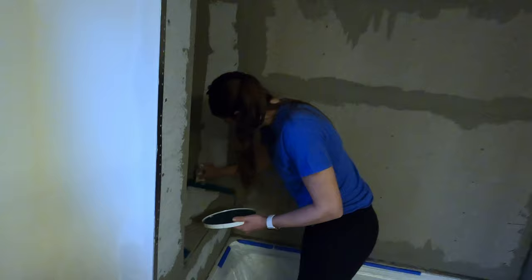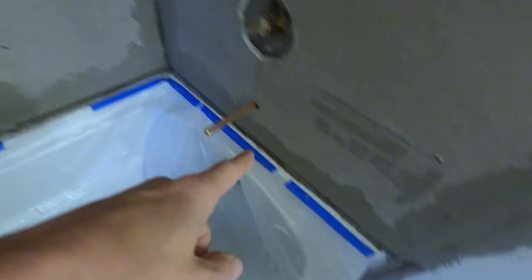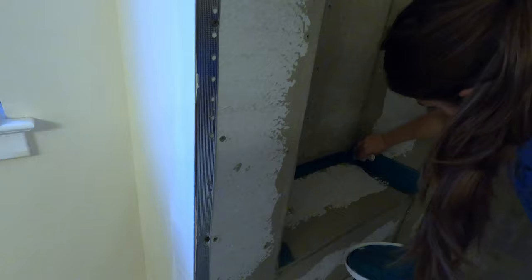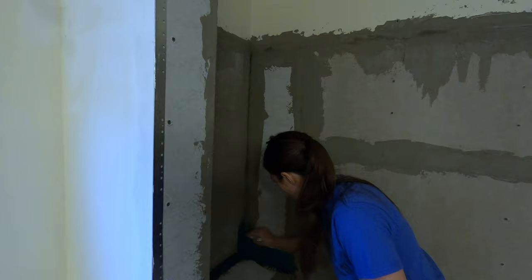Now waterproofing. All of the seams have been taped with fiber tape and thinset, including all the corners. Now we're going one extra step and adding Aqua Defense waterproofing membrane to the entire wall, paying special attention to all the corners and the shelf. After that, let it dry, do two coats, then start tiling.